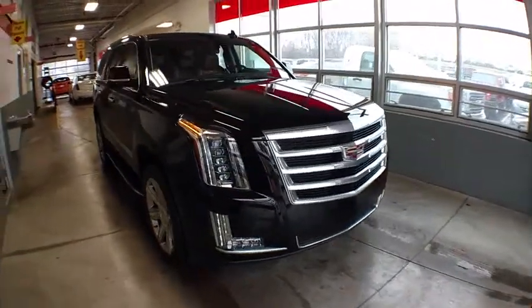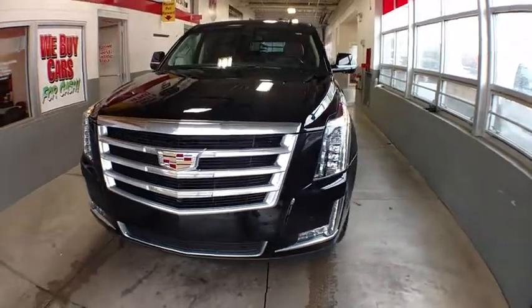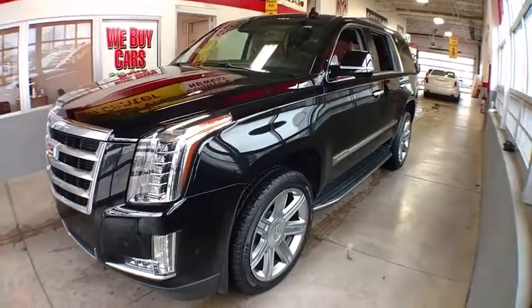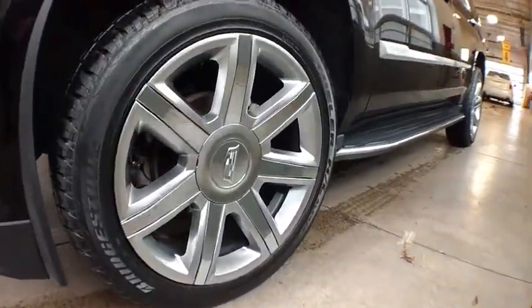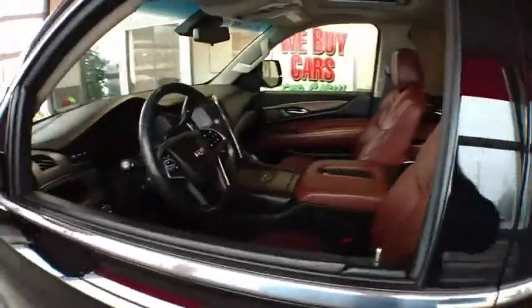The 2017 Cadillac Escalade. A full-size luxury SUV, the Cadillac Escalade stands for A-list style. Thrilling yet effortless performance, combined with advanced luxury and technology that's on the leading edge of the industry, makes the Escalade an easy choice.